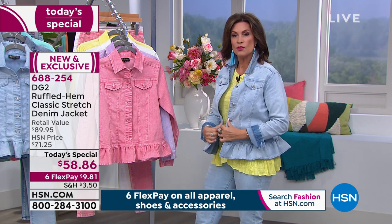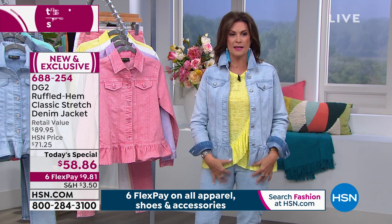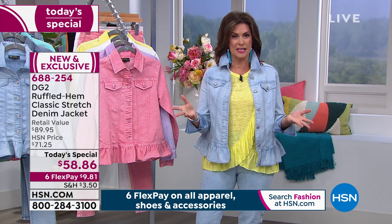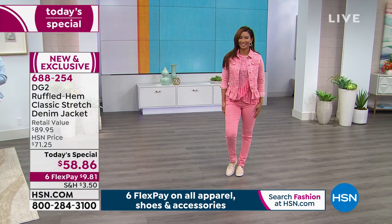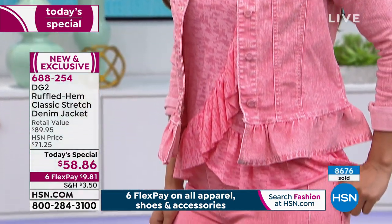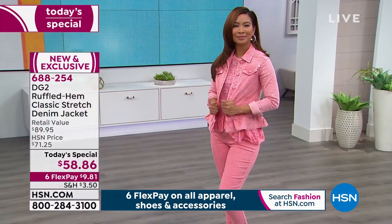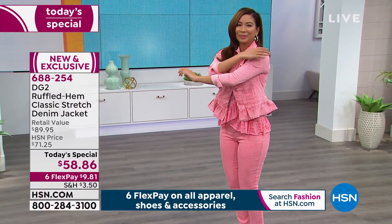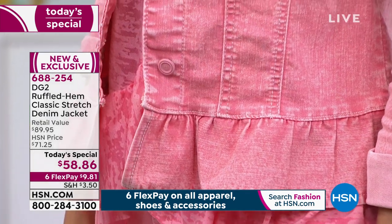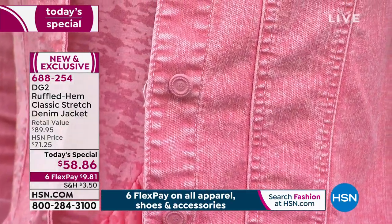If you want to wrap it a little tighter and actually button it, you can — rather than having to wear it open. I kind of like it open because I love the sunshine yellow right now. Don't we all need a little shot of sunshine? We'll deliver it right to your front door. With six flex payments, the affordability has never been better. If you have never shopped with DG2 or Diane Gilman, approaching 16 million pairs of jeans sold.